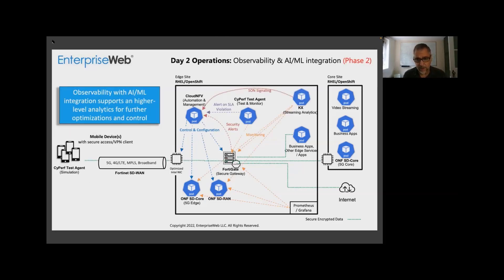In the next stage — which we're not going to show this time, we'll do it in a subsequent demo — is sound signaling. Our partners KX are going to provide their low latency, high performance data services and analytics. They're going to provide observability and AI-ML integration for this testbed, giving us an advanced sound signaling capability. We're going to take all this wider evaluation of state to further optimize testbed performance.